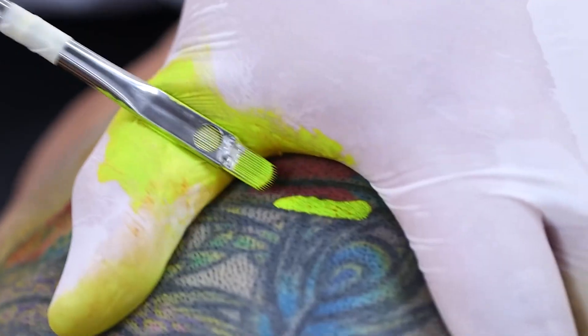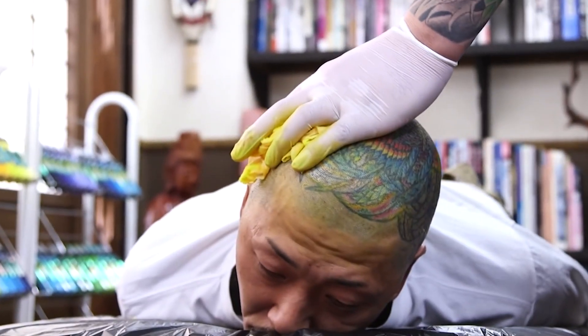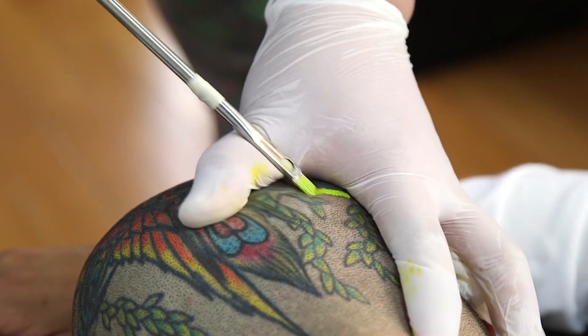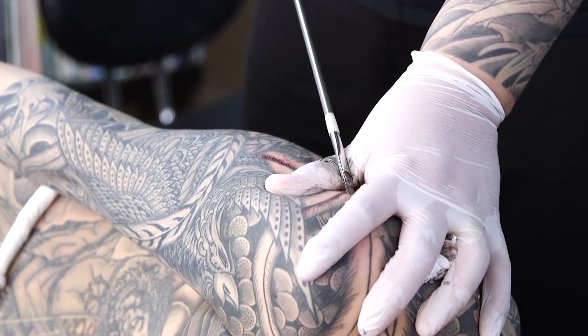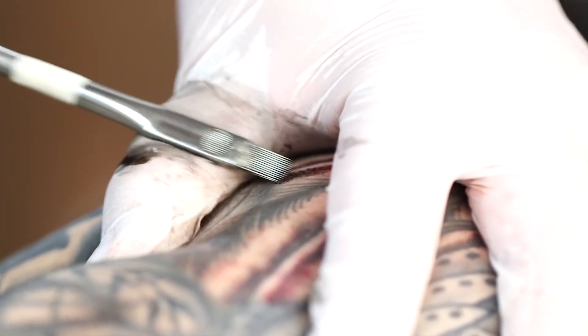Japanese tebori technique. Japan boasts a rich tattooing history and the tebori technique is a traditional method that has persisted for centuries. Tebori, translating to hand carving, involves using a set of needles attached to a handle.